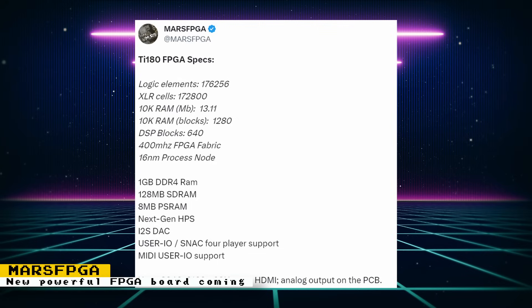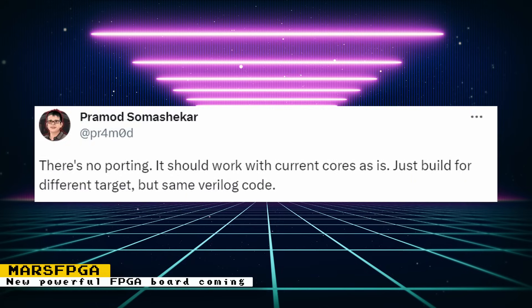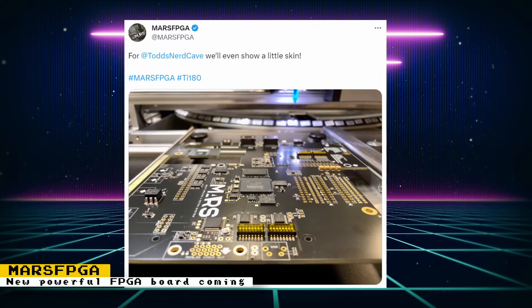One of the most interesting aspects that should help this board get support from developers is that the porting process should be easy. Core developer Pramod says: 'There is no porting — it should work with current cores as is, just build for a different target, but the Verilog is the same.' This board will be better able to handle games that the DE10 Nano will struggle with or may not be able to support at all, but we'll have to wait until developers get these in their hands.